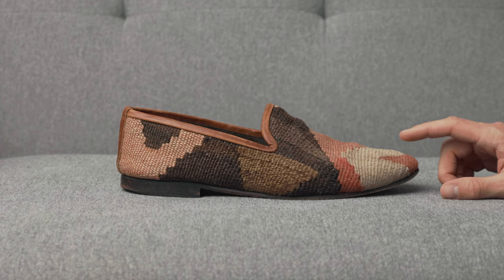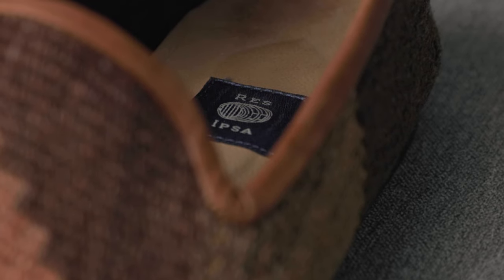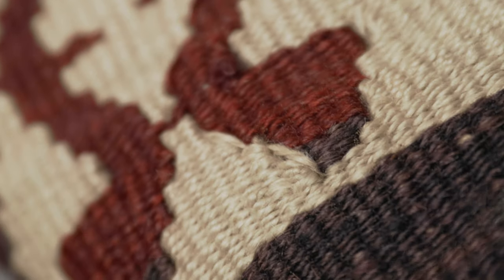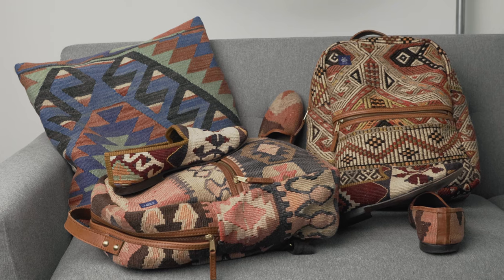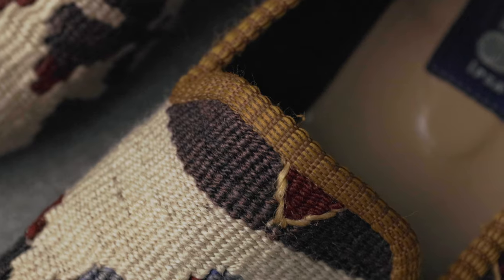These are the Kill'em Loafers by Rezipsa. Inspired by travel, Rezipsa was founded in 2013 by two lawyers. The brand quickly evolved to focus on globally designed, premium, handmade, one-of-a-kind products made from vintage and repurposed materials.